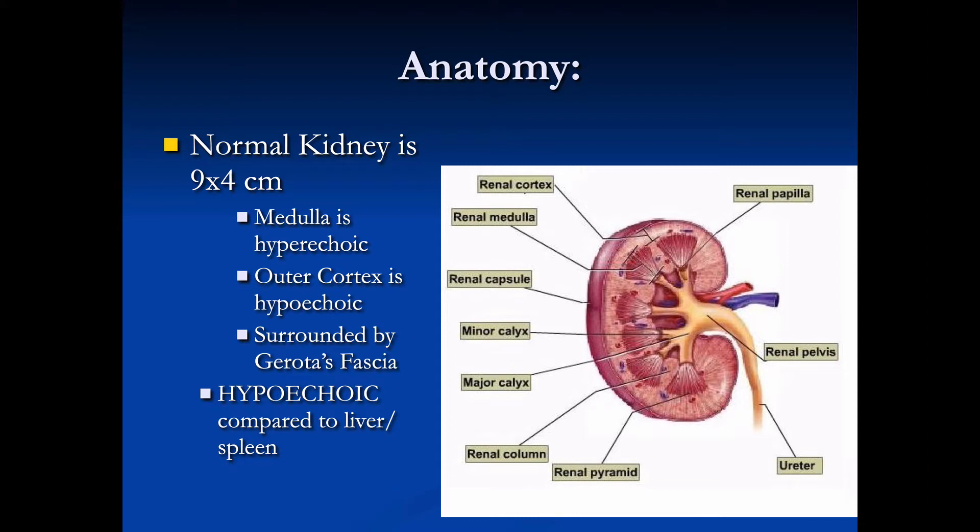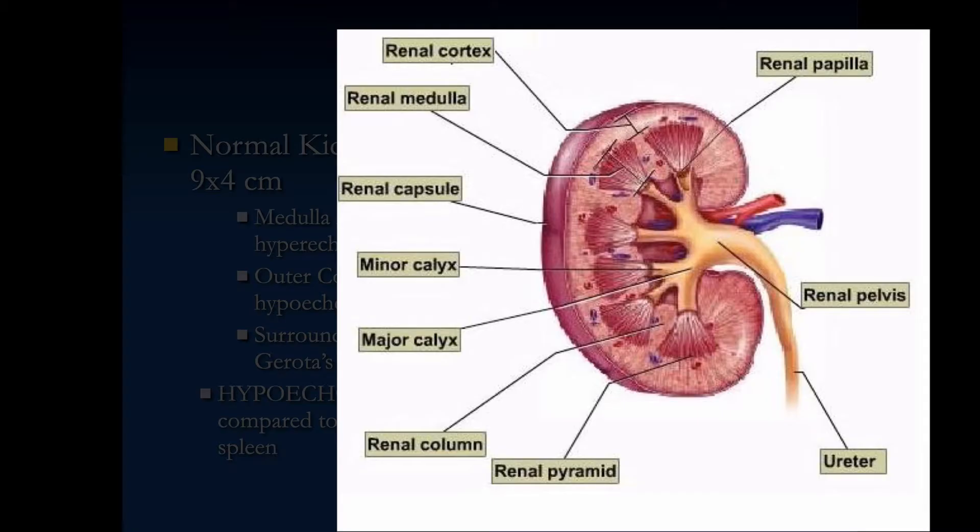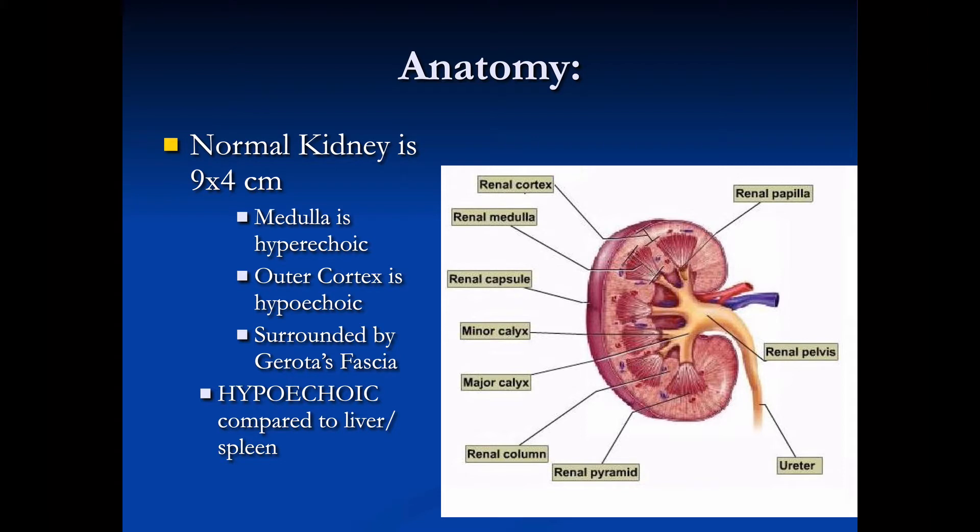The normal kidney is nine centimeters by four centimeters. The medulla is hyperechoic and the outer cortex is hypoechoic, especially compared to the liver and spleen. The kidney is surrounded by Gerota's fascia, and in a healthy normal kidney it will be hypoechoic compared to the liver and spleen — it's important to compare the kidney to the liver and spleen every time you look at it.